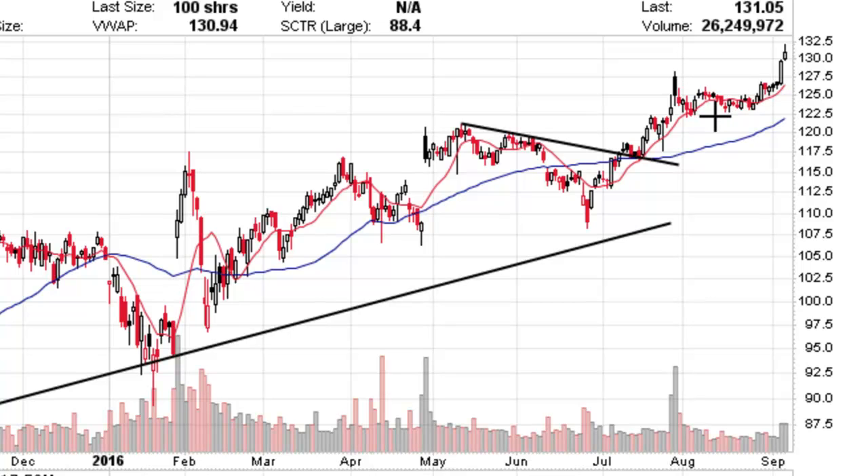You can also put a stop just below the bottom of the pattern in this area here — just below, say, 122 — which would also be a good stop loss point, because the flat base is so narrow that you can afford to drop below there and still only have about a 5% or so stop loss below your entry point.